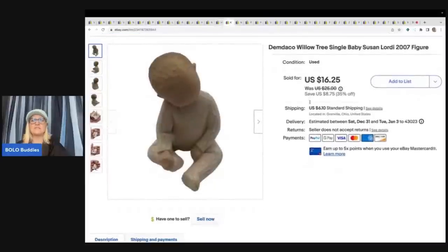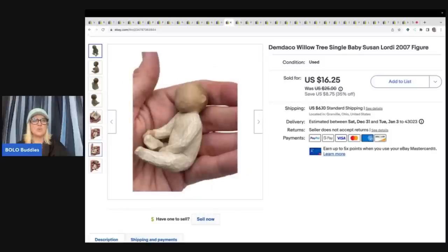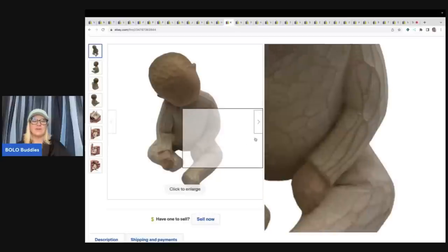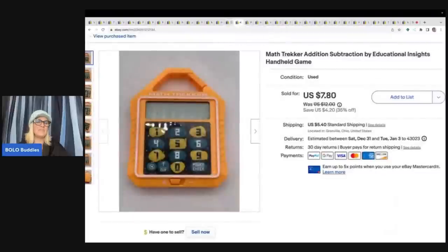This is a Willow Tree single baby figurine — Susan Lordi, 2007, by Demdaco. All that information is written on the item. This sold really fast. I bought it for 50 cents and sold it for $16.25 plus shipping.